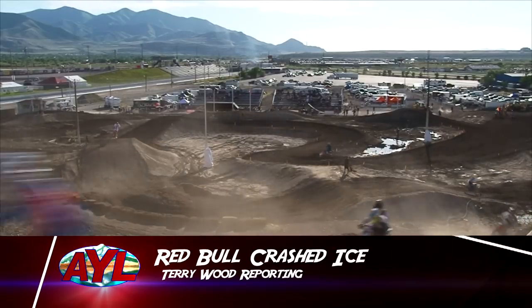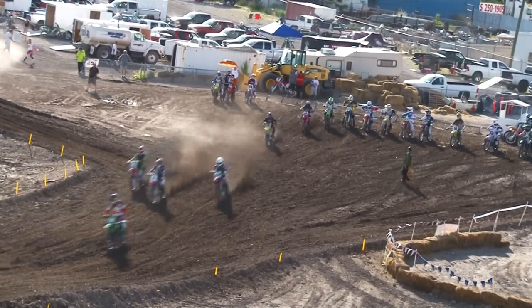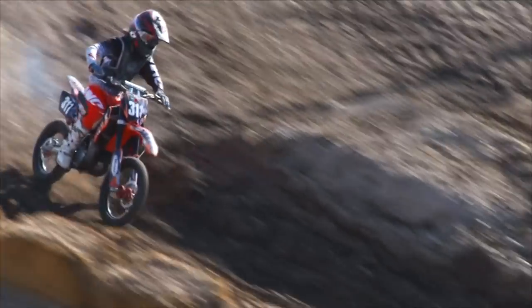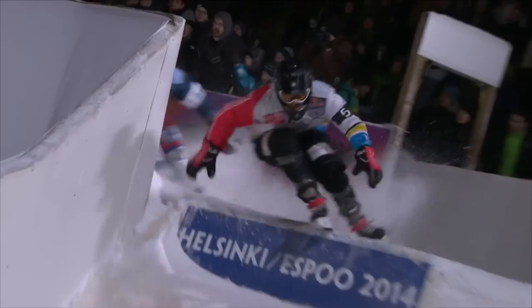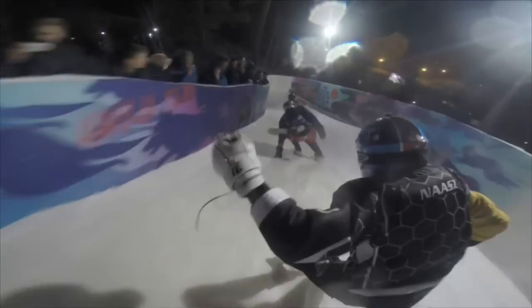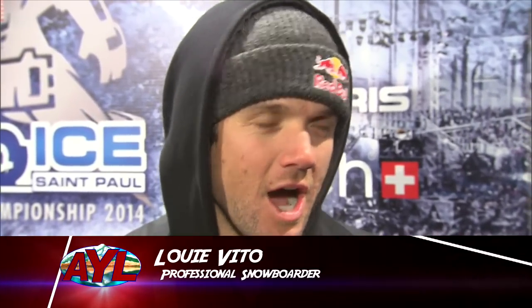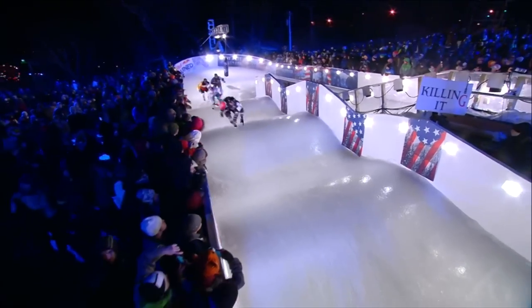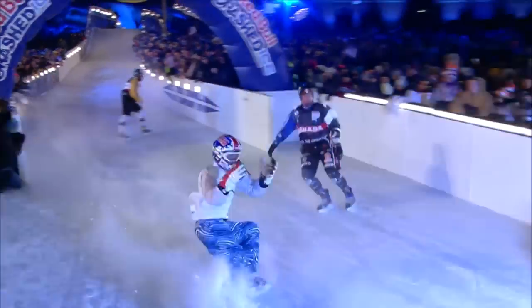Everywhere we go on At Your Leisure, we have fun. We're going to go take a look at our trailhead adventure. Jumps, turns, and the occasional obstacle or two — this is the world of motocross, a great summertime activity. But it doesn't do well in the snow. So what would be the cold weather equivalent of motocross? You'd replace the dirt with ice and the bike with skates. Ice cross downhill is an extreme winter sport that pits racers against each other side by side in a skate to the finish line like nothing else on ice.